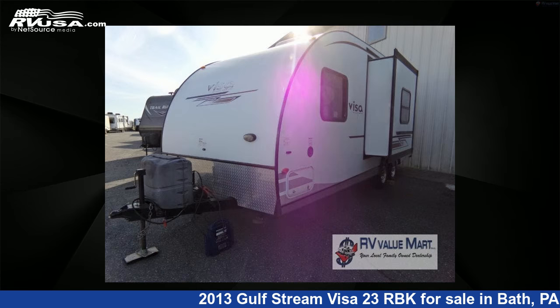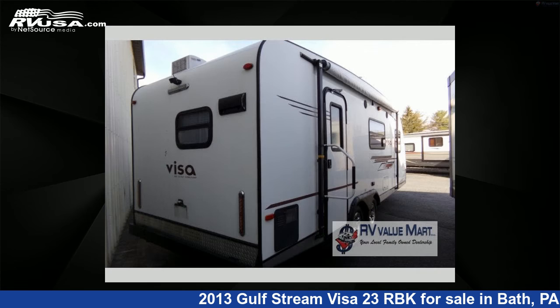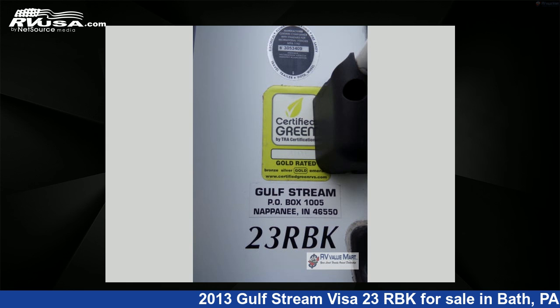This used Gulfstream features Sleep 7. For more information and pricing on this unit, and to see all units available for sale by RV Value Mart, visit rvusa.com.